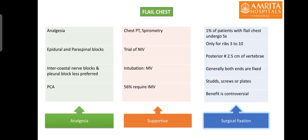The main goal of management is providing adequate analgesia so that chest physiotherapy and incentive spirometry can be done and proper bronchopulmonary toilet can be obtained. The most important approach is to provide regional anesthesia either with an epidural block or a paraspinal block. Some chest trauma patients may have concomitant spine injury or coagulopathy, in which case epidural cannot be performed, and paraspinal block remains the regional anesthesia of choice. Other modalities include intercostal nerve blocks or a pleural block. If regional anesthesia is not effective, patient-controlled analgesia with opioids can be tried.